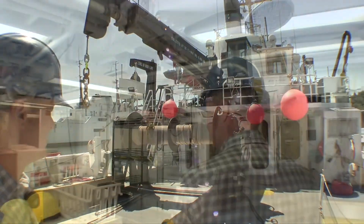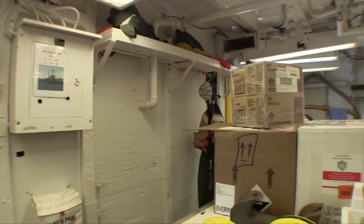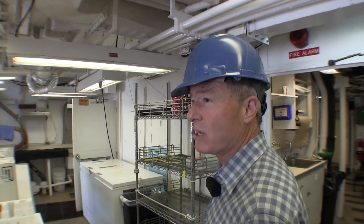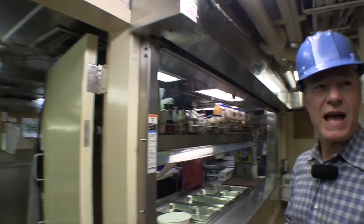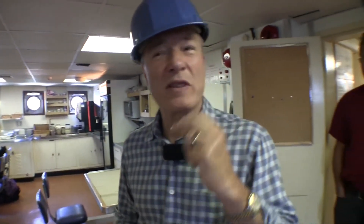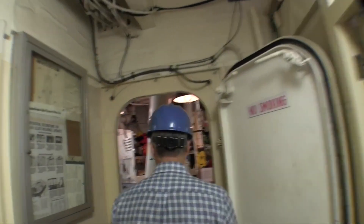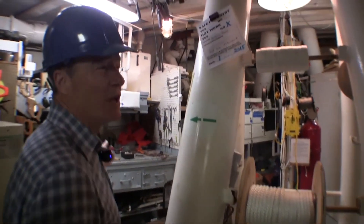She has a port and starboard wet lab for wet lab species work — bringing in fish, salinity samples, and anything wet and caustic aboard. Set up for chemicals. The galley seats about 25 to 30 people, working well. There are a number of staterooms adjacent to the dining and galley area, plus the bosun's locker and deck machine shop.